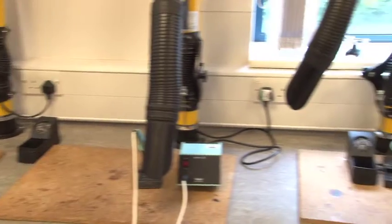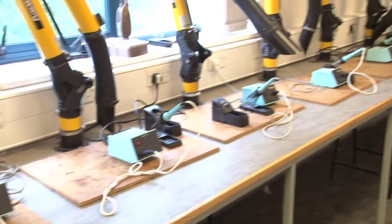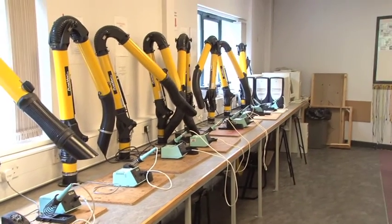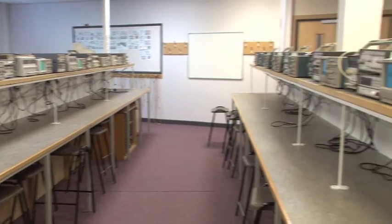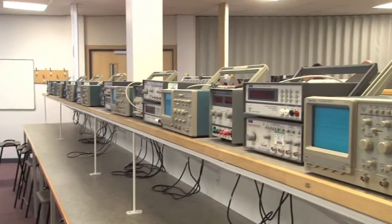I've learned so much and it's a really exciting course to do. I've spent many hours in the laboratory, self-learning, self-developing and just progressing through the course with and without assistance. The amount of knowledge you can gain is phenomenal.